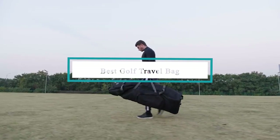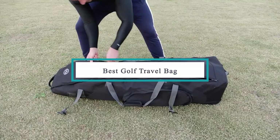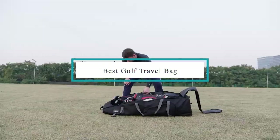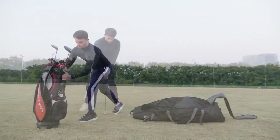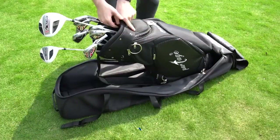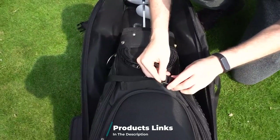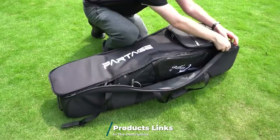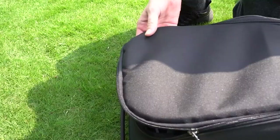Hello guys, in today's video we're going to check out the best golf travel bags this year. I made this list based on my personal opinion, and I've tried to list them based on their price, quality, durability, and many more. To find out more information about these golf travel bags, you can check out the description below. If you want to get the best quality golf travel bag according to your needs, then watch the video till the end and then decide to buy.